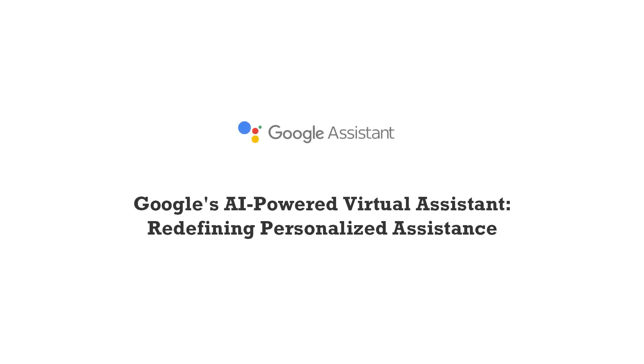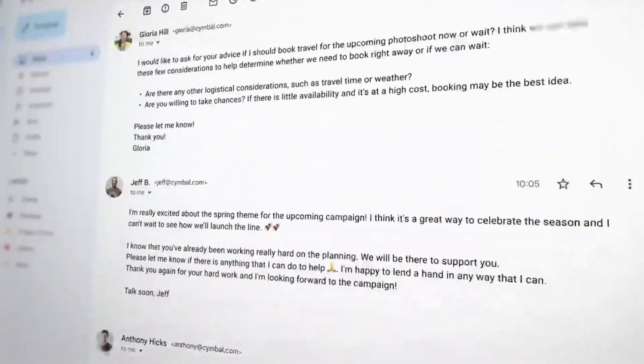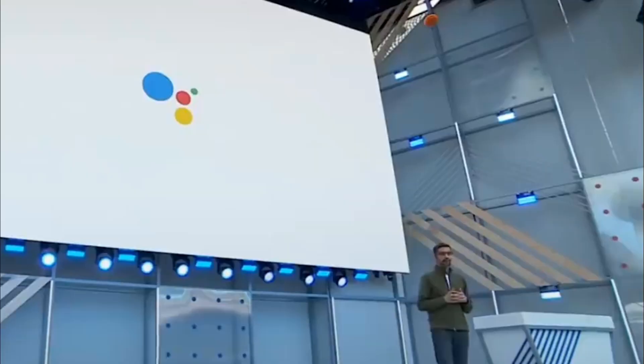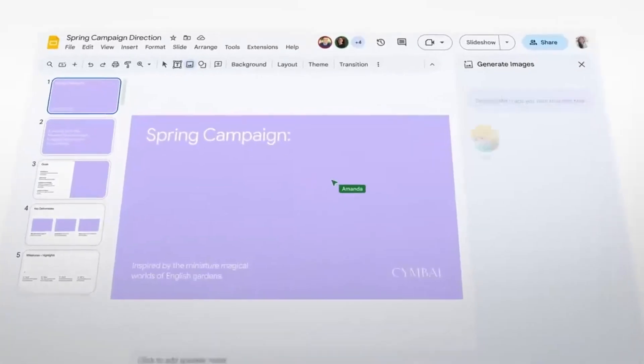Google's AI-powered virtual assistant is redefining personalized assistants. Welcome back to our channel, where we explore the latest advancements in technology. Today, we have an exciting topic to discuss: Google's AI-powered virtual assistant. Get ready to dive into the world of personalized assistants and discover how this groundbreaking technology is redefining our digital experience.